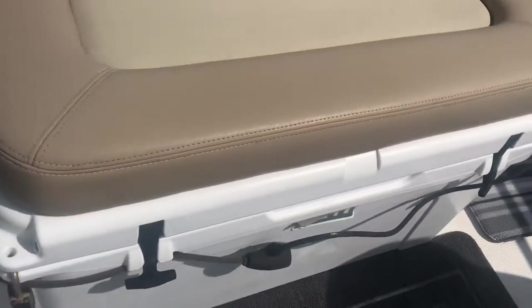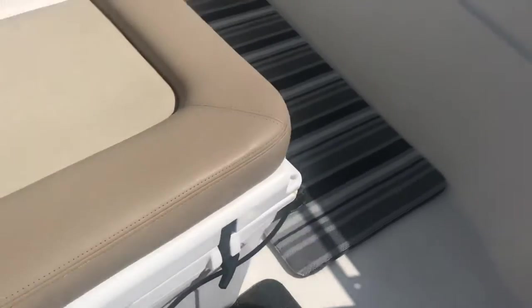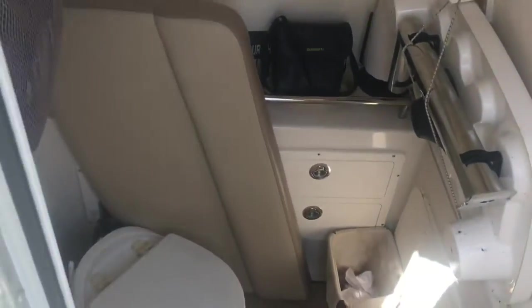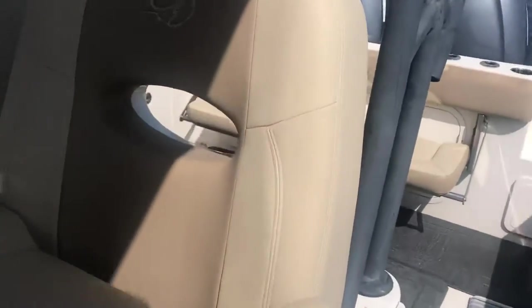You've got a Yeti cooler built in, which is chained up to make sure that all those people who love those Yetis don't walk away with them. Nice big head down here underneath the center console. A few battery switches are down here as well.